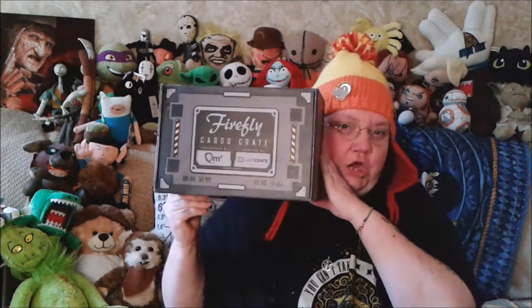Alright, so today we get our second Firefly Cargo Crate. This is the second Firefly Cargo Crate done by Loot Crate. It's every two months, so the first one a couple months ago was Kaylee — Kaylee Fry from Firefly — themed.